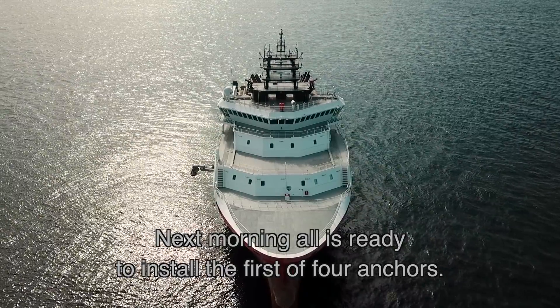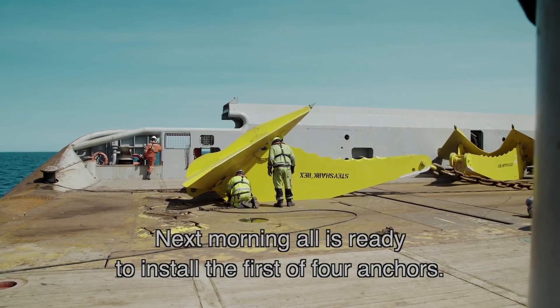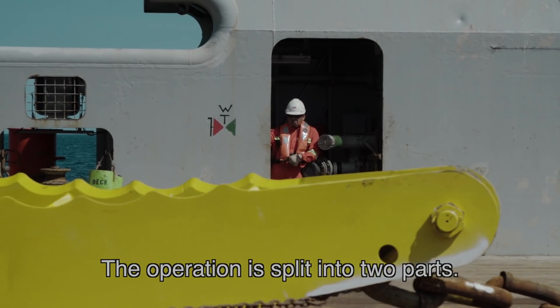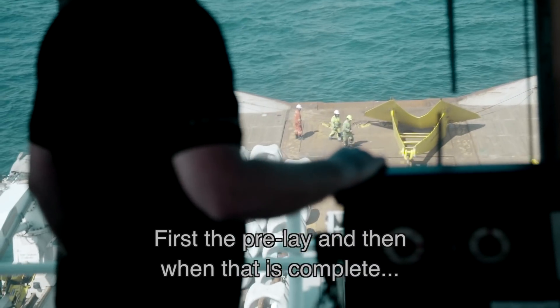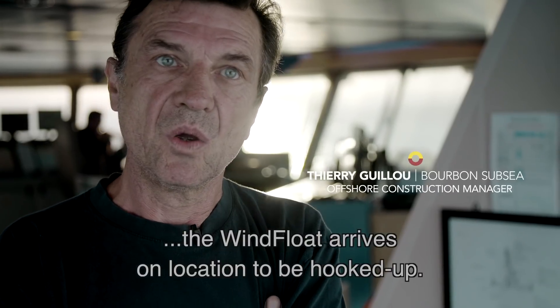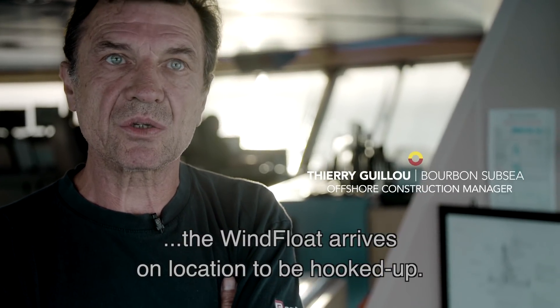Next morning, all is ready to install the first of four anchors. The operation is split in two parts: first is the pre-lay, and then when this is complete, the wind floater will come on location to be hooked up.